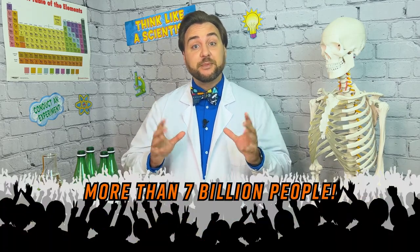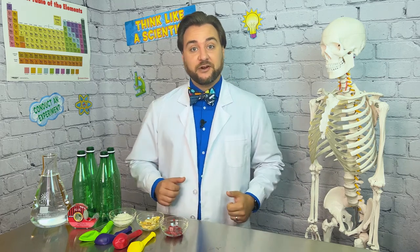With planet Earth being home to more than seven billion people, there are a lot of the Earth's resources being used every day. Sustainability gives us a way to protect and conserve the environment, but what are some changes you can make to your life?